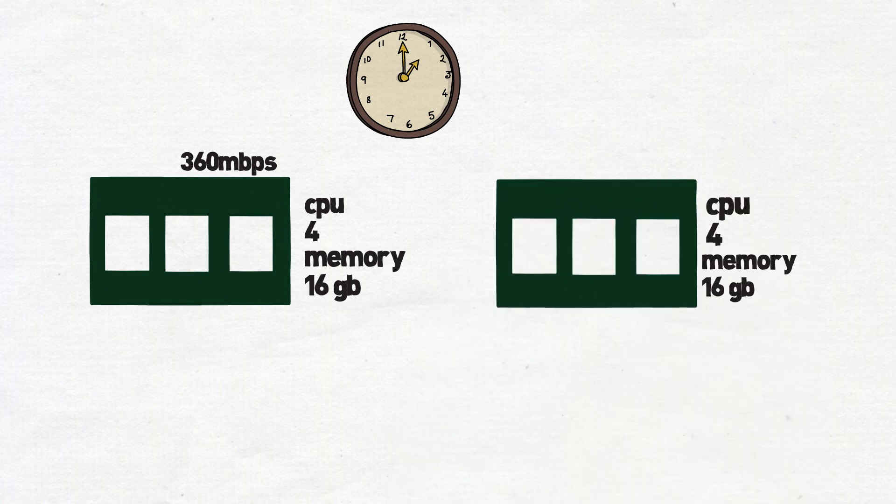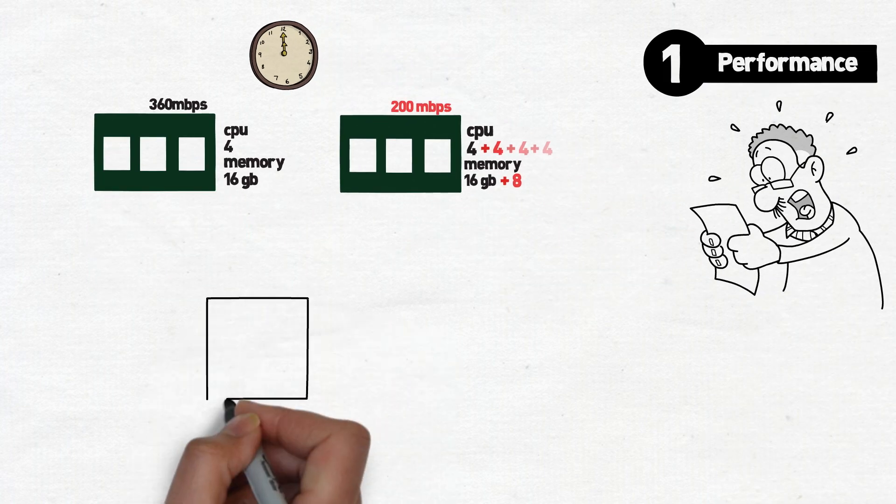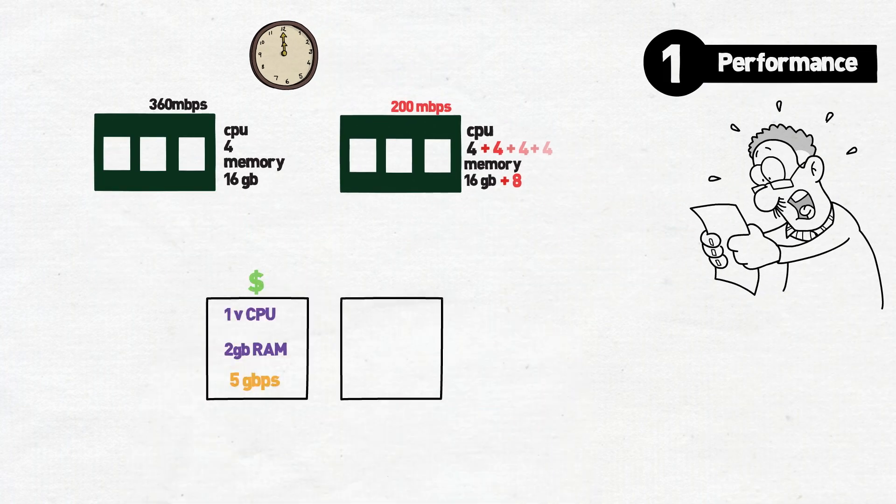Even identical setups can vary in performance depending on how the hypervisor allocates resources at a given time. A common mistake is to think that you can just throw more resources at the problem to make up for any gaps. The increase is never one-for-one — you start to hit a point of diminishing returns where adding additional resources like CPU does not actually equal better performance.